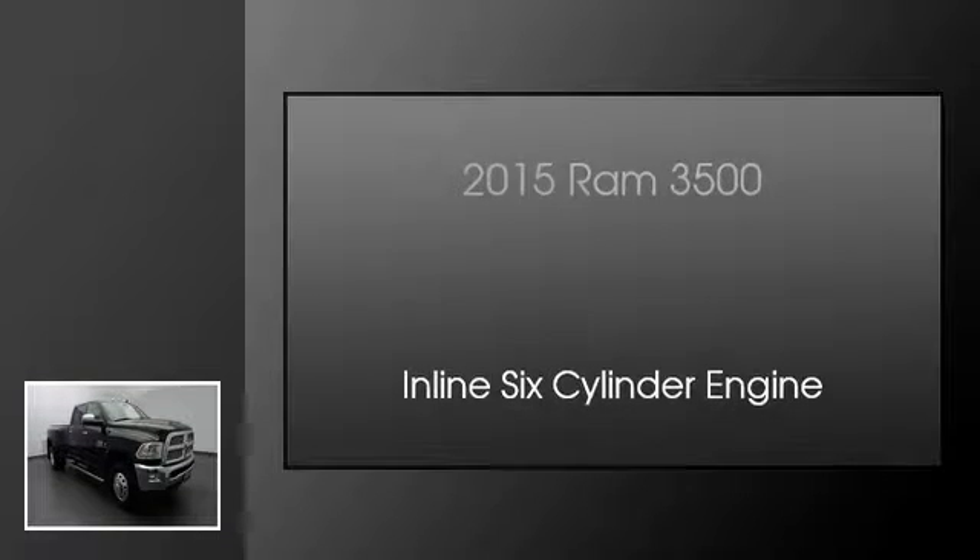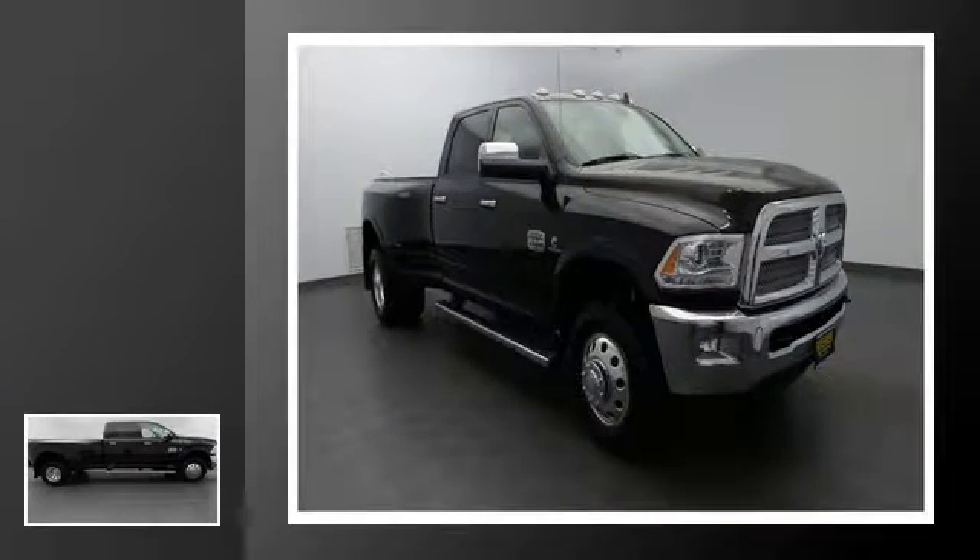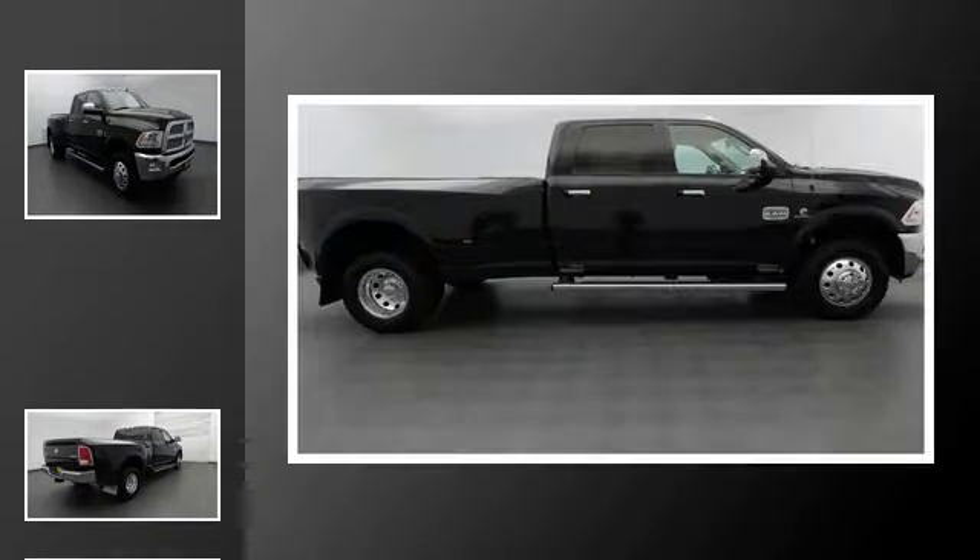This is a 2015 Ram 3500. This truck has an automatic transmission and an inline six-cylinder engine.